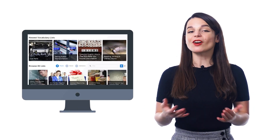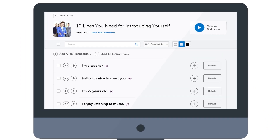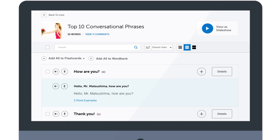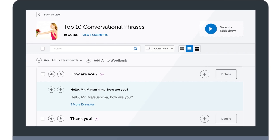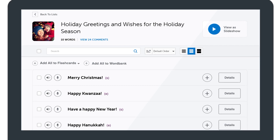There you'll find lists for all kinds of topics such as introducing yourself, talking about weather, the most common conversational phrases, and holidays like Valentine's Day, Halloween, Christmas, New Year's, and much more.